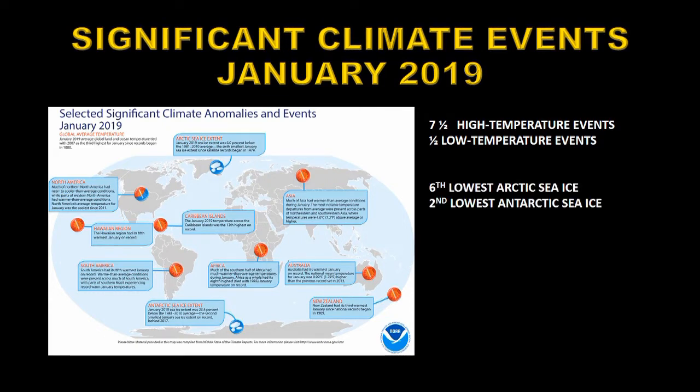As far as sea ice is concerned, in the Arctic we had the sixth lowest sea ice extent on record, and in the Antarctic the second lowest sea ice on record. Also, El Niño has arrived, although it looks as though it's going to be relatively short-lived and a mild one.